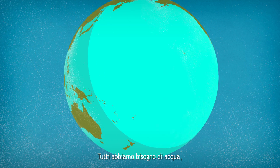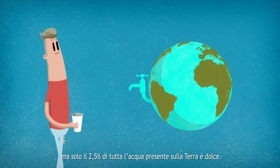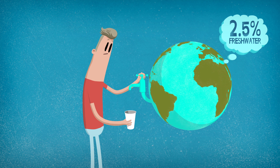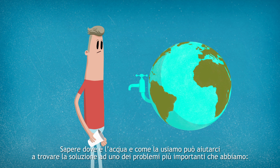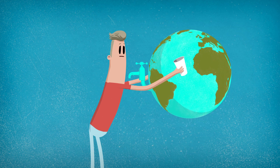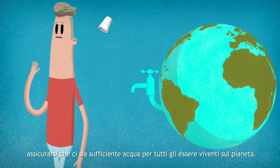We all need water. But only 2.5% of the water that exists on Earth is freshwater. That's not very much. Knowing where freshwater is and how we manage it can help us provide a solution to one of our most pressing problems: making sure there is enough water to sustain all living things on the planet.